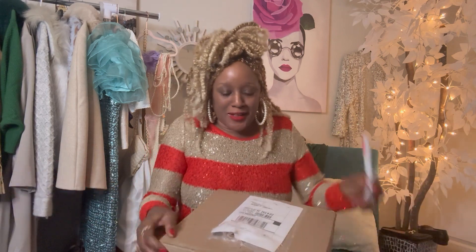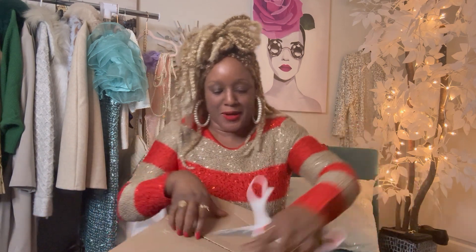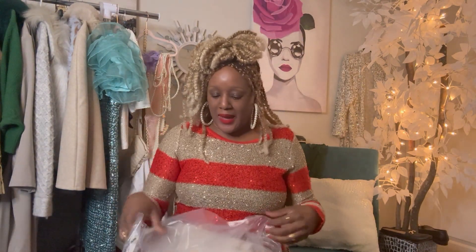Can we make Coach great again y'all? Let's make Coach great again! I just got this in so let's get started. I ordered two items but they said they would be shipped separately. Only one came in — and this was the one I was most excited about — so let's get to it.